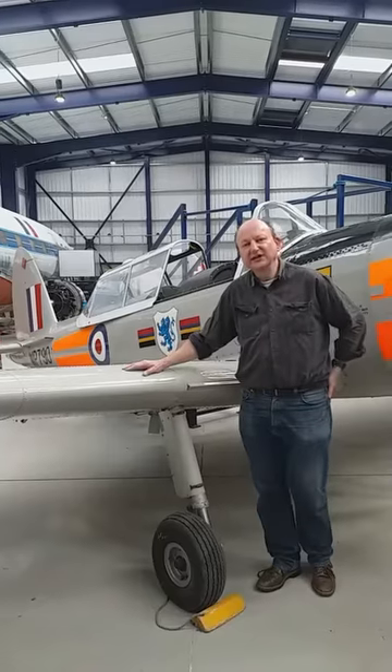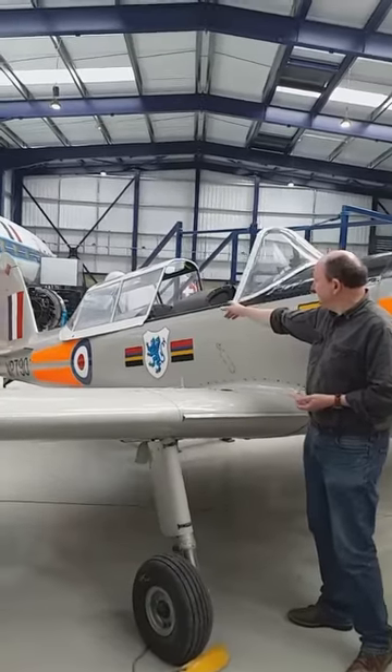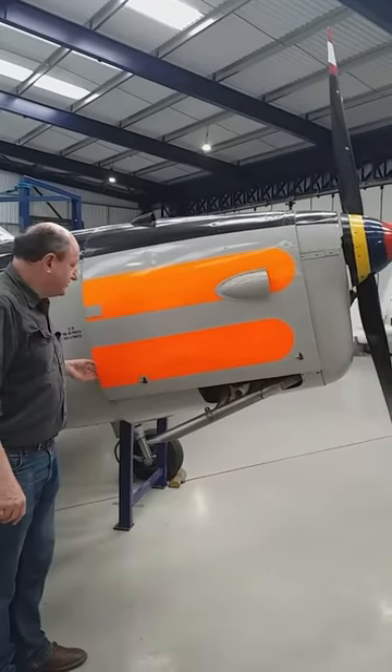It's a two-seat basic training aircraft for the Royal Air Force and was used widely across the world for all sorts of other air forces too. A twin seater — the pupil would sit in the front and the instructor would sit in the back. And you've got a single engine — it's one of those Gypsy engines, the Gypsy Major engine.